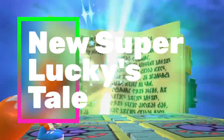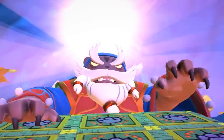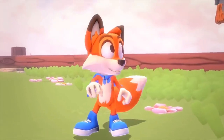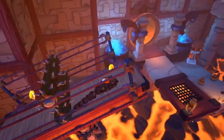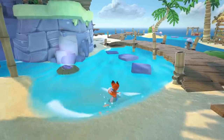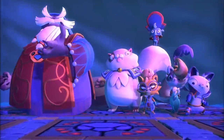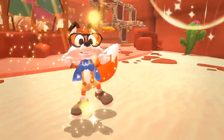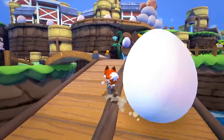Super Lucky's Tale is a wonderful 3D platformer, made by the developers as a love letter to those great early 3D platform games. We have a fantastic-looking world with our protagonist being an adorable fox. Your adventure begins to rescue the Book of Ages from the mysterious Jinx and his nefarious Kitty Litter. You have it all: boss battles, puzzles, exploration, and lots of platforming action in both 3D and some 2D sections. One of the finest additions is the movable camera giving a massive quality of life improvement — one of my particular favourites on this list.